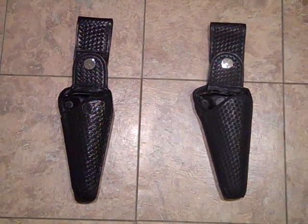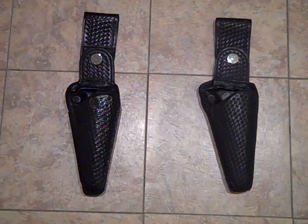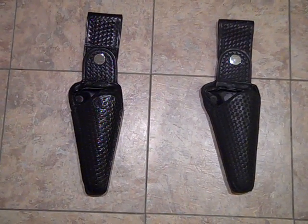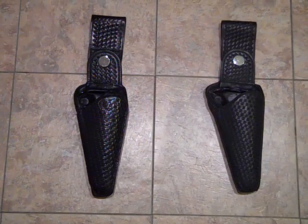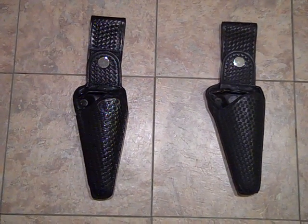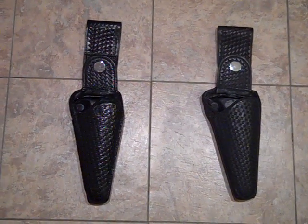Hey, what's going on? This is my Safety Speed clamshell holster collection. These holsters are very, very hard to get. If you remember back, those of you who were born in the 60s — I've been looking for one of these holsters ever since 1971. The old Adam-12 TV shows had these.